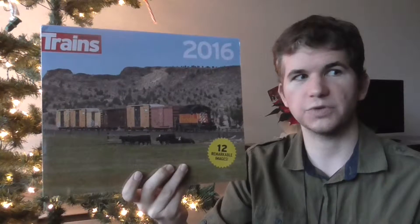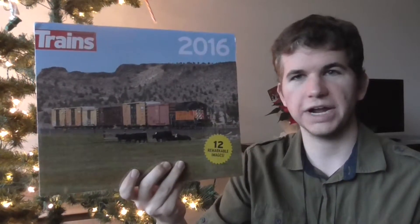Now we move on to the gifts that I got today. Since one of my students has a parent that worked for the railroad at one point, I got a wonderful train calendar with lots of neat pictures on it. Actually, one was taken by a guy that I know from back home in Pennsylvania.